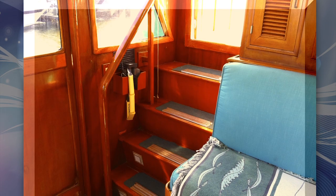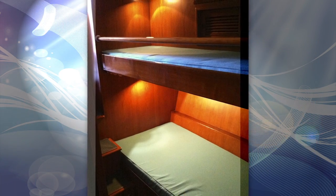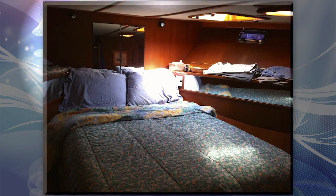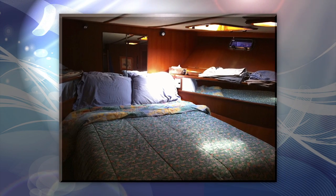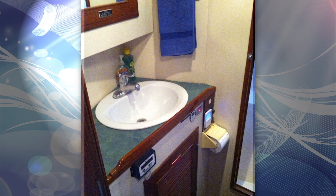This layout easily accommodates another couple, and many visiting children have enjoyed the bunk bed cabin over the years. When cruising without guests, the owners use a larger forward stateroom in both heads. Each has a separate shower for a his and hers arrangement.